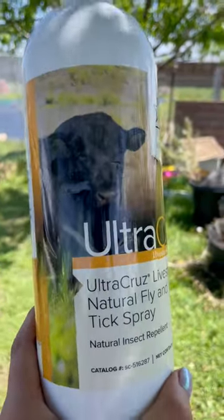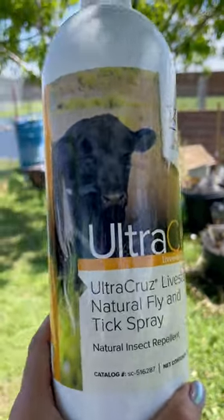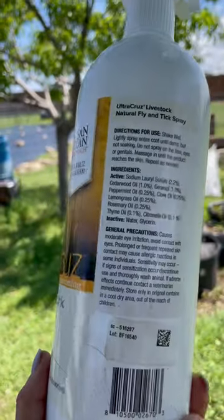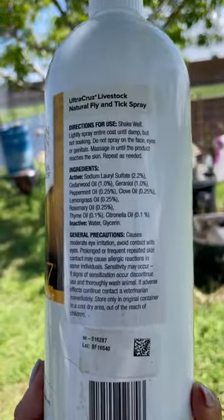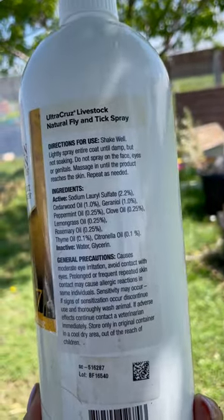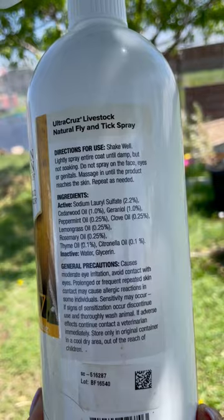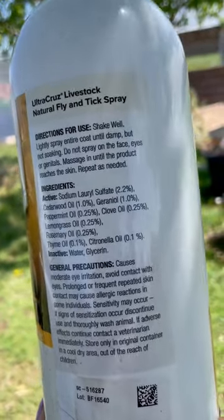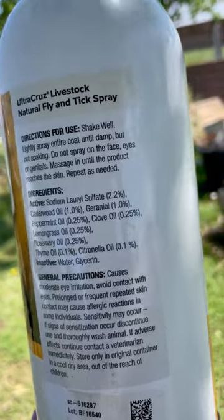This stuff here, folks, this stuff here works really good on your cows to keep the flies off of them. It's made with all natural oils — citronella, cedarwood, peppermint, lemongrass, rosemary, thyme, geraniol, and clove oil. Smells good, the cow doesn't seem to mind it — she smells pretty now.